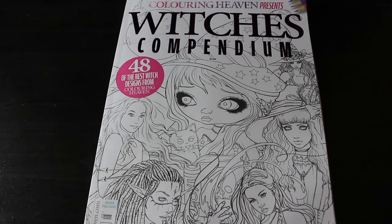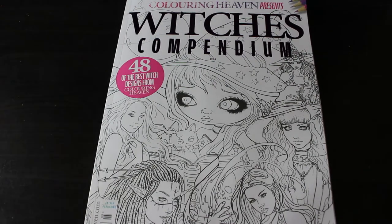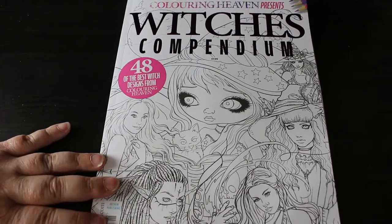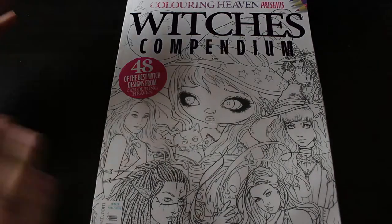Hi everyone, it's Andrea, welcome back to the channel. This is going to be a flip through of the Colour in Heaven Witches Compendium — 48 witch designs from various magazines they've done over the years. I missed the witch issue when it came out and I can't get it now, so I was gutted. I was hoping they'd do a witches compendium when they started doing compendiums, and they have, so I ordered it and here it is.